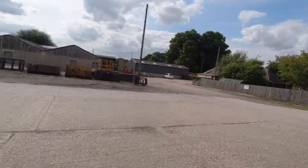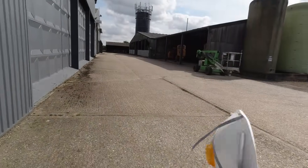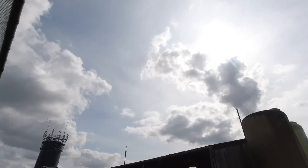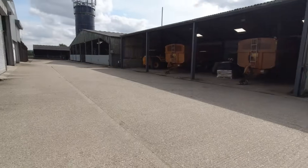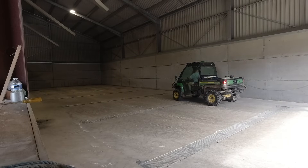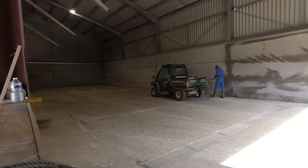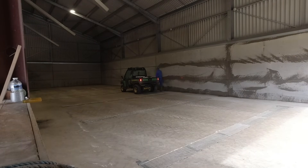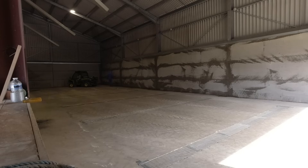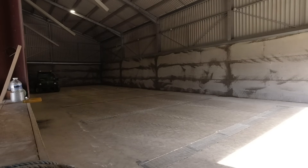Just grabbing a dust mask — we are going to spray the grain stores with insecticide to kill any bugs. It's pretty warm.